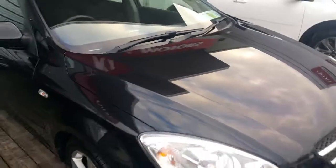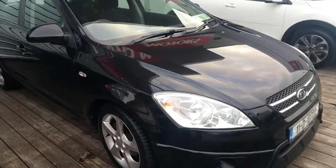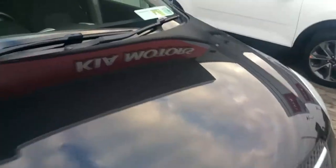This car has only just landed with us. Very low mileage — 45,000 kilometres. The car is NCT'd until 2019.